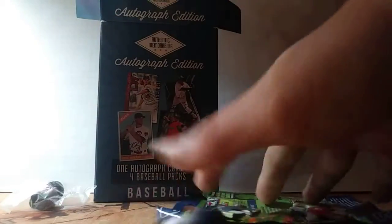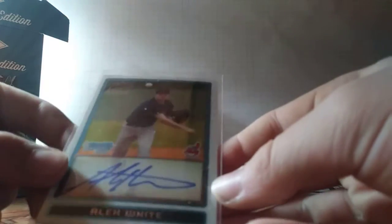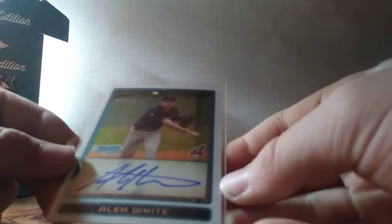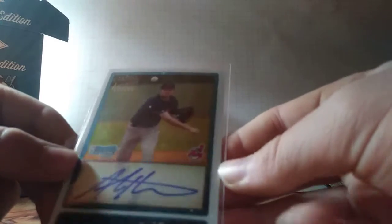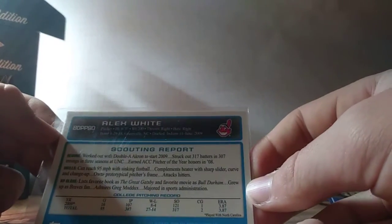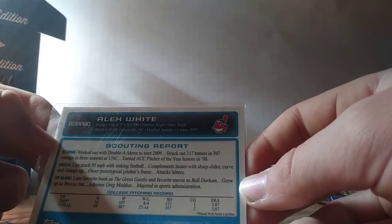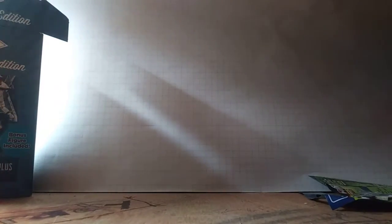Here we go for the autograph — hopefully it's good. Certified Alex White autograph Bowman Chrome card. I don't think he really became anything — 2009, he wasn't a very good player. Oh well, an autograph's an autograph, pretty cool though.